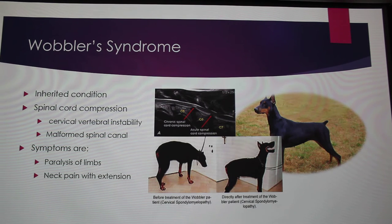Wobbler syndrome is another inherited disease in Dobermans. It occurs when there's compression on the spinal cord, which can cause malformed backs. If you look over here, this is a normal picture of a Doberman — the back is flat, which is what's preferred. In this picture, you can see the dog's back is arched, and this picture is after surgery to fix the compression at C-5, C-6, and C-7, where it's pinching on the spinal cord. Symptoms can include paralysis of the limbs and neck pain with extension.